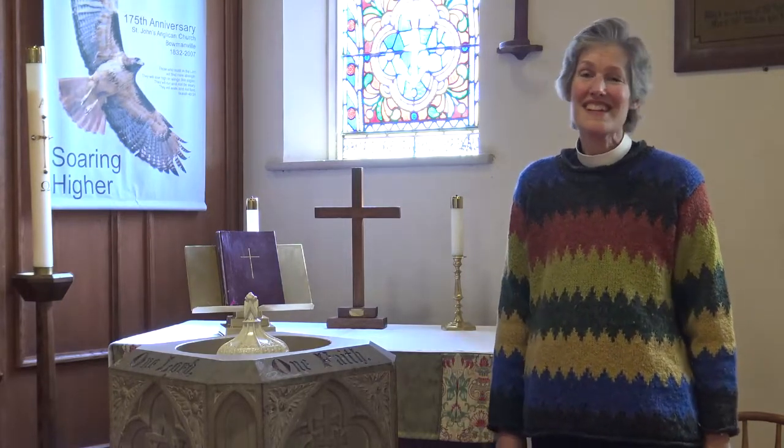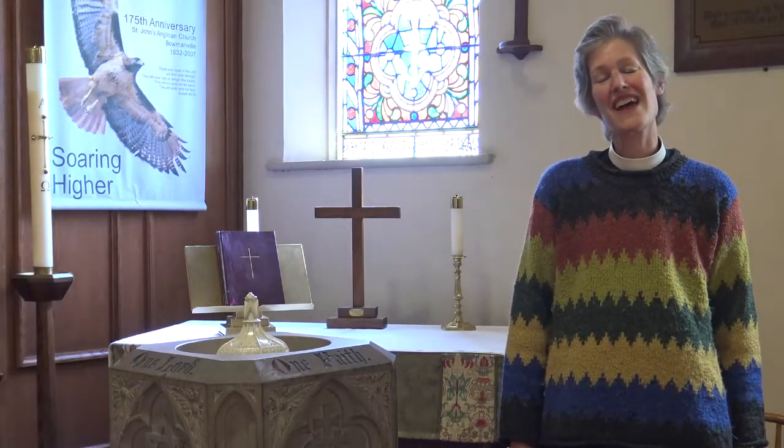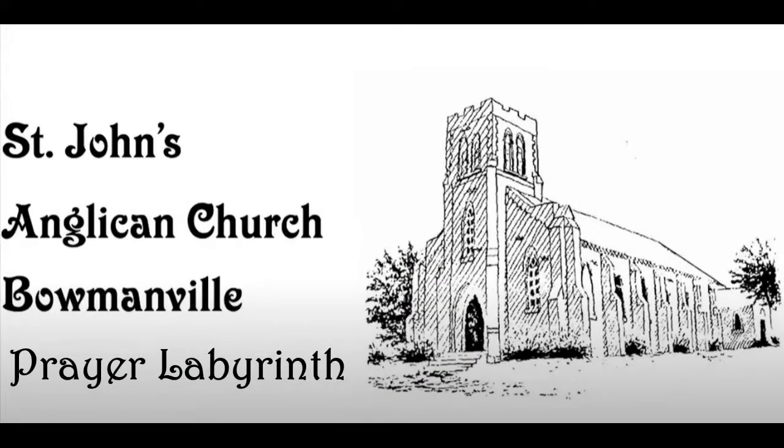We invite other churches in the diocese to try labyrinths for yourself, and we hope you enjoy this video. Thank you.